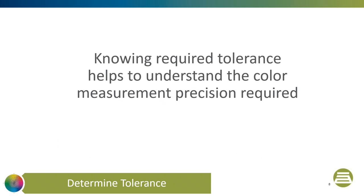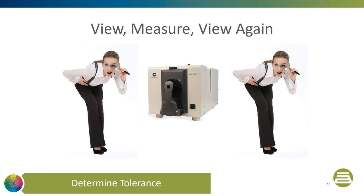It would seem intuitive that determining your tolerance should be the last step of controlling color because it's part of the end of the assessment process. However, knowing the required tolerance will aid you in understanding the measurement precision required. There are some general guidelines for meaningful tolerance that I would recommend. Large parts that touch — such as vinyl siding, automotive interior panels, and carpet — have the tightest tolerances; I would recommend 0.5 CMCDE.